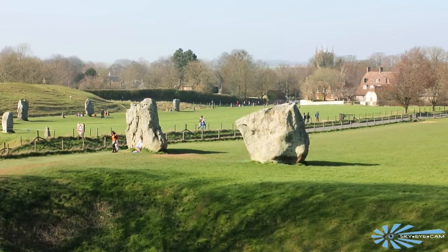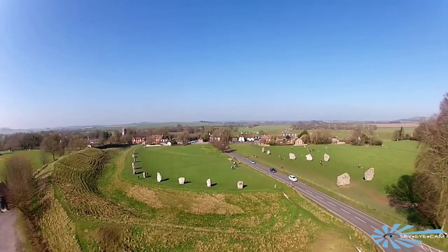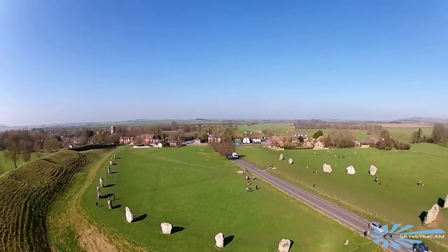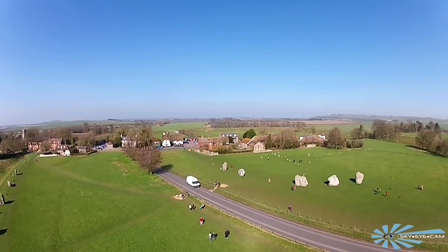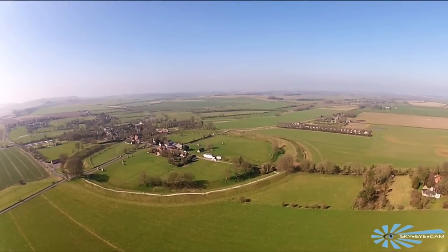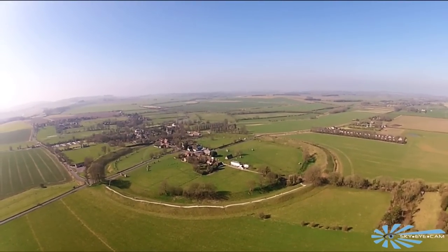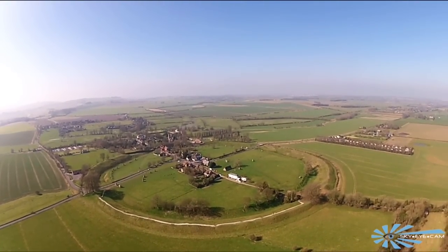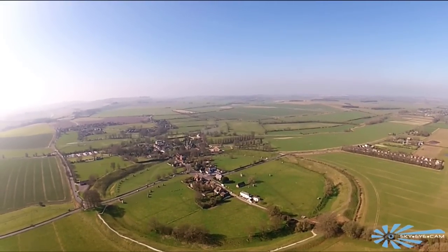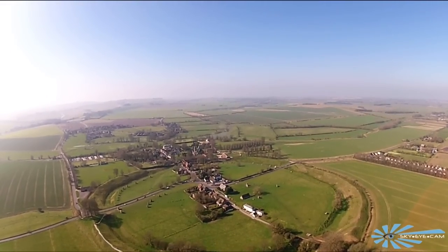By the Iron Age the site had largely become abandoned. Whilst there is some evidence of use during Roman times, the modern day village itself started to grow up during the early medieval period. Locals began deconstruction of the site during the 17th century but fortunately early antiquarians John Aubrey and William Stukeley had recorded much of the site before this destruction began.